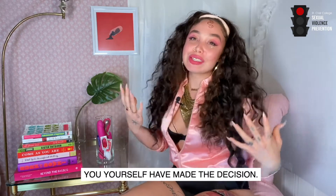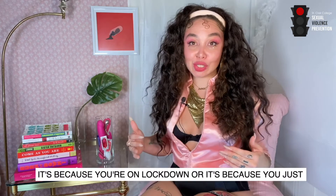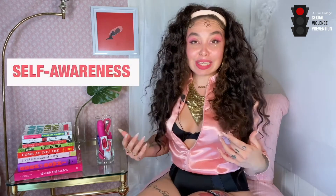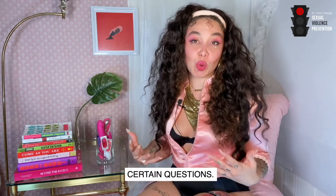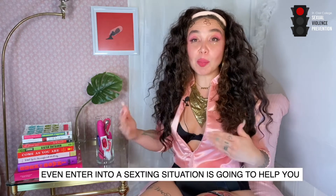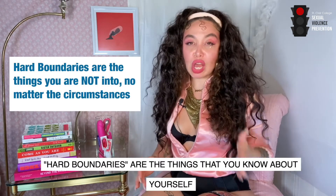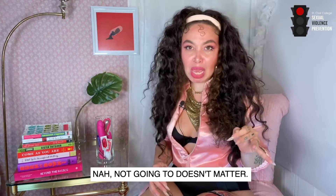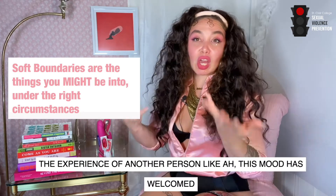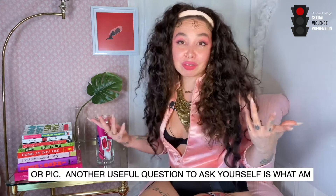Let's talk about the fun, sexy part. You've made the decision — you know what, I'm in the mood, I want to do some sexting, whether it's because you're on lockdown or you just enjoy sending pics or sexy texts. Practicing self-awareness in a sexting scenario means asking yourself: what are my boundaries, what are my limitations? Knowing your boundaries before you enter into a sexting situation is going to help you communicate and ultimately have a more pleasurable experience. Hard boundaries are the things you already know about yourself — nope, not going to happen. Soft boundaries are the ones revealed through the experience itself — this mood has welcomed me into an openness about a certain type of talk or play.